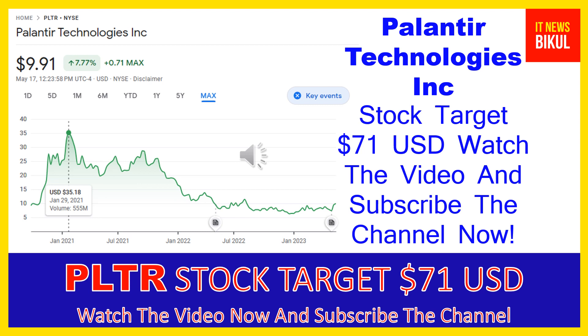Palantir Technologies Inc. is related to the technology sector and is working in the software infrastructure industry. The number of employees working at this company is above 3,800, and the company headquarters is located in Denver, Colorado, United States.